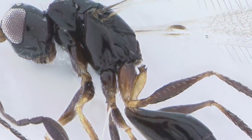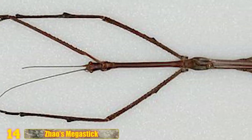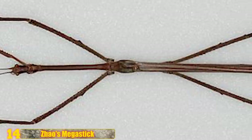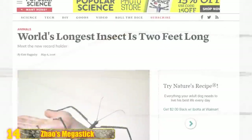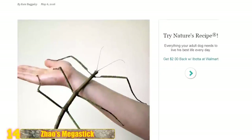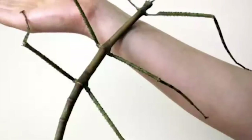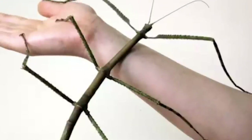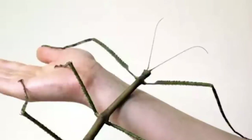This has us wondering what the biggest known insects are, so let's go find out. Number 14 - Zhao's Megastick: Chan's Megastick was, for quite a while, the longest known insect in the world with a length of over 22 inches. Then, as reported by Popular Science, another stick insect discovered by a man named Zhao Li took Chan's crown. After doing measurements, scientists found that Zhao's Megastick was a full 6 centimeters longer than the previous record. Those are the longest insects, but obviously they don't weigh very much, so let's take a look at some of the heaviest.